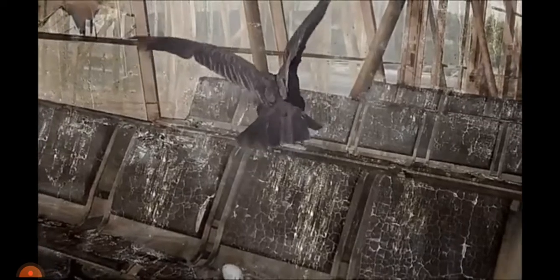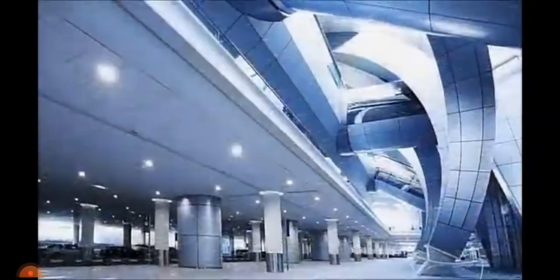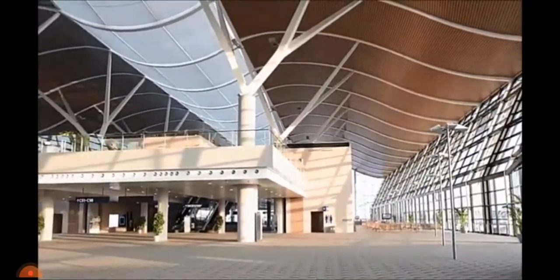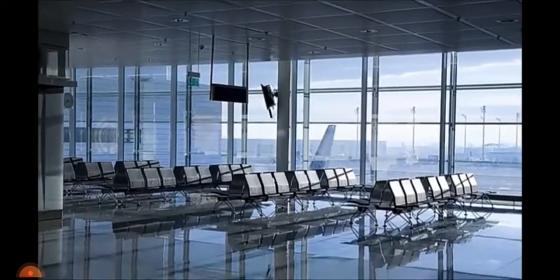Ten years after people, airports are already crumbling. Many simply weren't built to last. Architects are quite humble about airports — a terminal building often doesn't last more than 40 or 50 years before it's massively redesigned. So we have the ultimate disposable building.